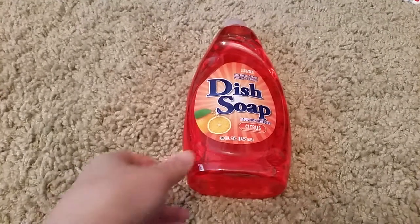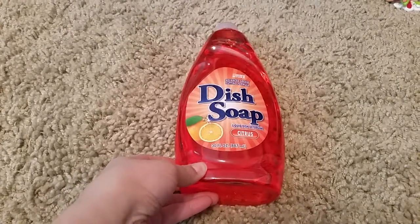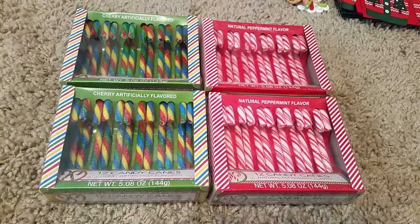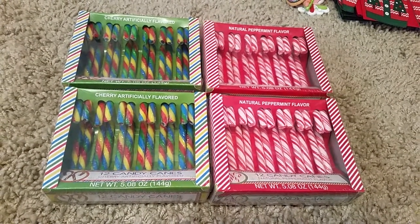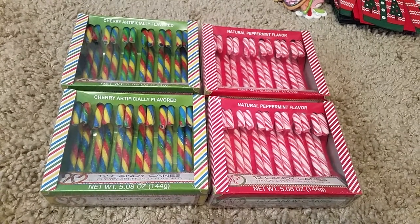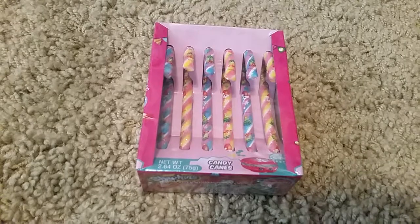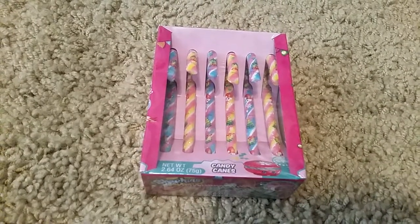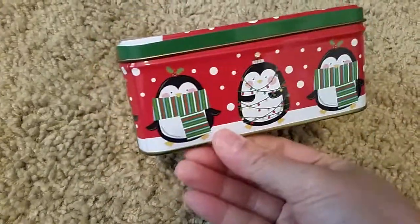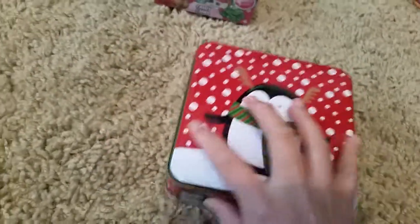After that I stopped by Dollar Tree. I needed to get some dish soap. Also for our ugly sweater contest, whoever participates gets a candy cane, so I went ahead and bought 48 candy canes. I found these cute Shopkins candy canes, so I got one for me. I also saw this cute little penguin tin — it's so cute, so I just decided to get it. Not sure what I'm going to put in it but yeah.